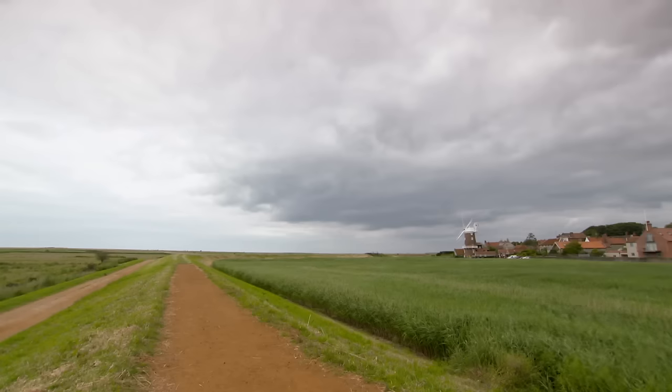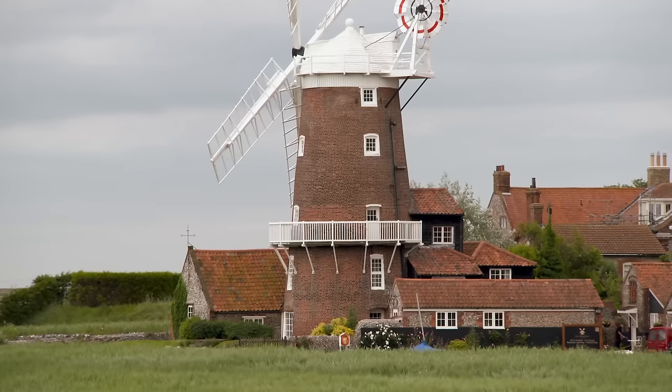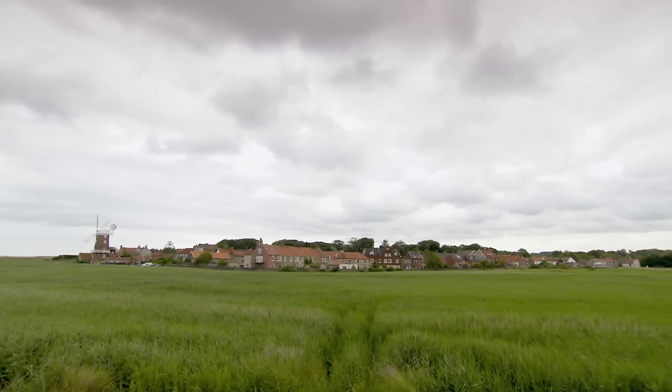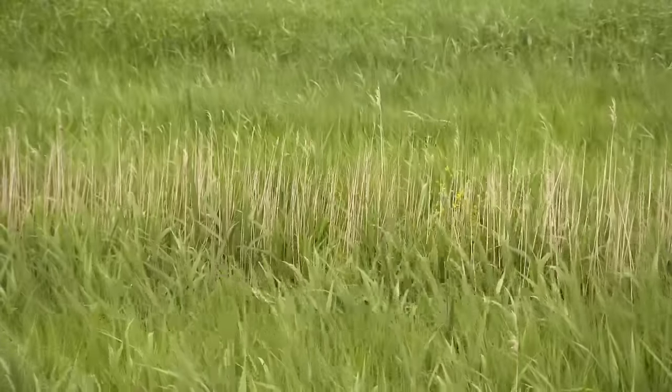Today we are in Norfolk — North Norfolk to be precise — and this is the village of Cley-next-the-Sea. Despite its name, it's now a mile inland from the North Norfolk coast. But in the Middle Ages, believe it or not, this was once one of the most prosperous ports in England. In the 17th century, an attempt at land reclamation had the adverse effect of silting up the river and the port simply disappeared. These days the silt marshes that surround it have become an important nature reserve, just one of the many highlights that pepper the Norfolk coastline.